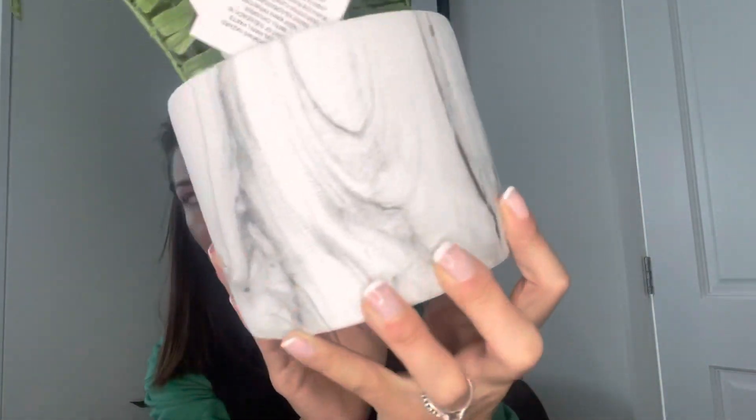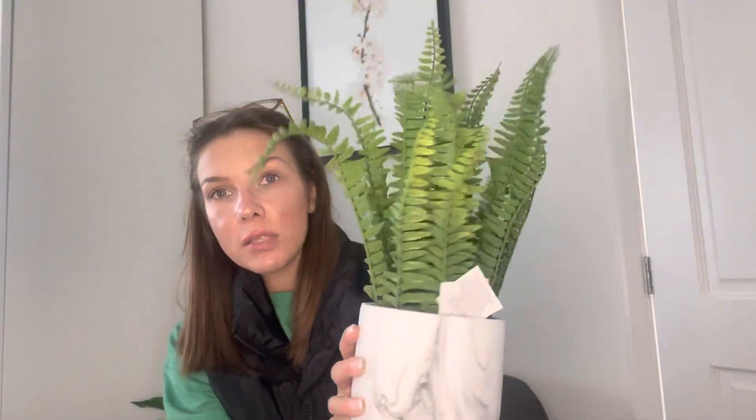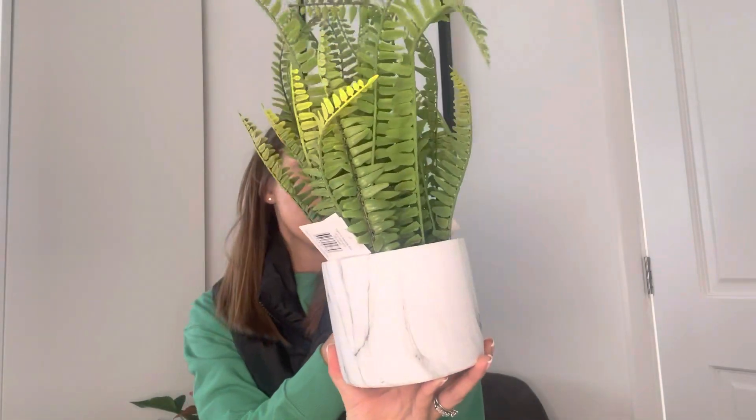Then I picked up another plant - this one is in a marble effect pot and they've called it a fern in marble pot. I like the different greens and just the way it falls over - I thought it was quite nice. I think this one was about £10 but it looks way more expensive than what it was. The pot is quite sturdy as well, so it looks great with the white and you don't even need to put it into another pot.